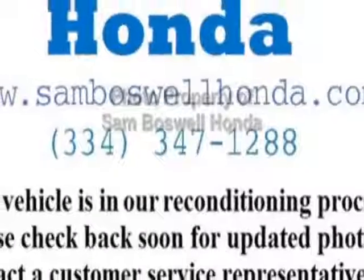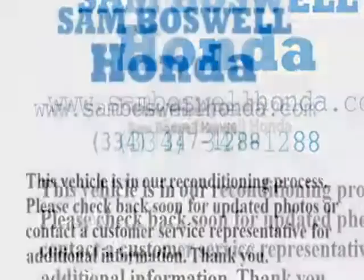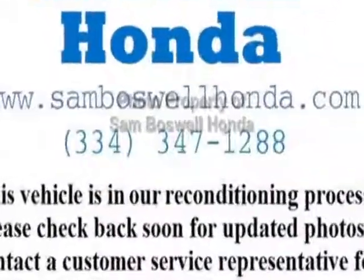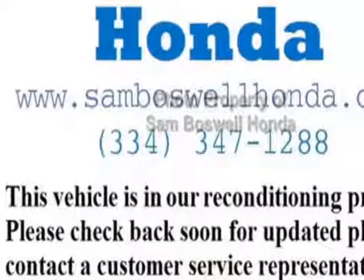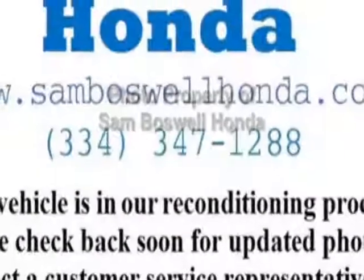This vehicle gets an estimated 26 miles per gallon in the city, and an estimated 34 on the highway. This Accord Sedan boasts a 2.4 liter engine, and has a CVT transmission. Additional options for this vehicle include power driver's seat,